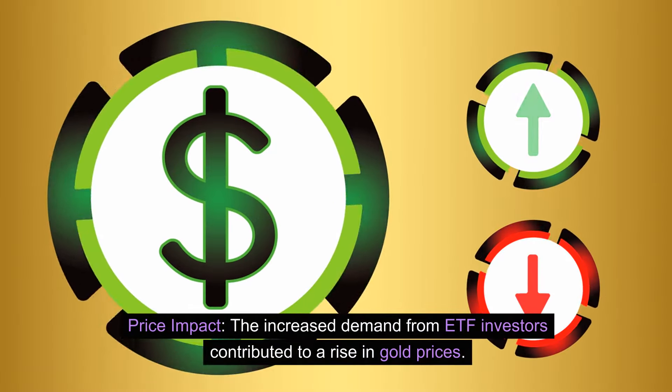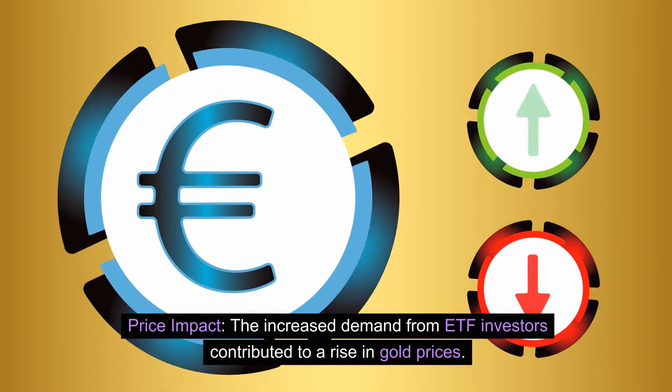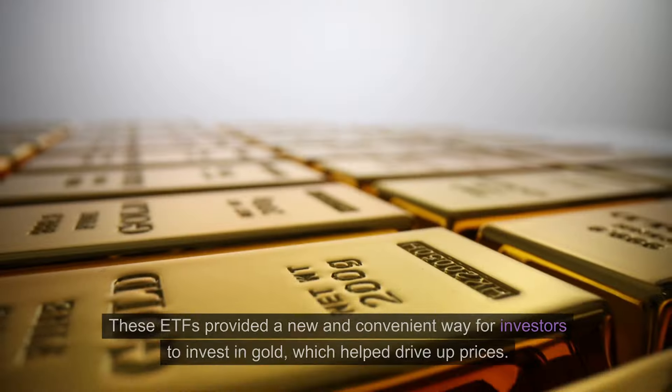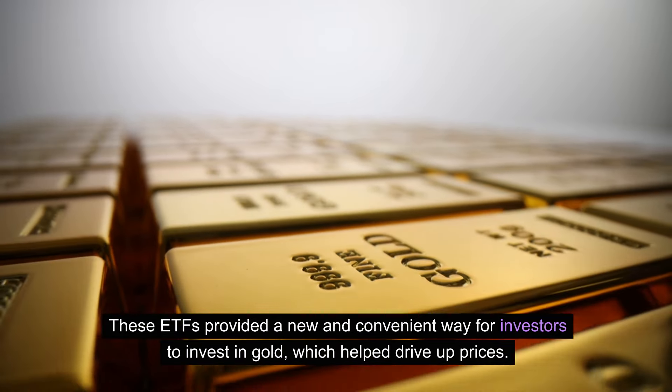Price impact: the increased demand from ETF investors contributed to a rise in gold prices. For example, when the first gold ETF — Gold Bullion Securities — was launched in Australia in 2003, and soon after when the SPDR Gold Shares ETF (GLD) was launched in the US in 2004, there was a notable increase in the price of gold. These ETFs provided a new and convenient way for investors to invest in gold, which helped drive up prices.